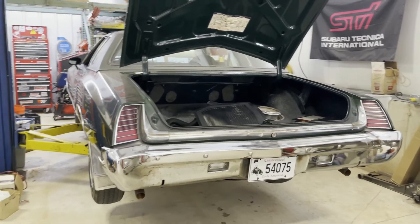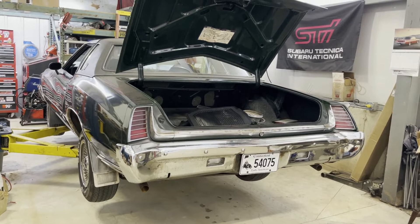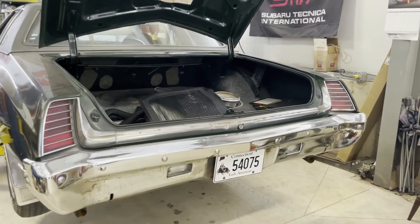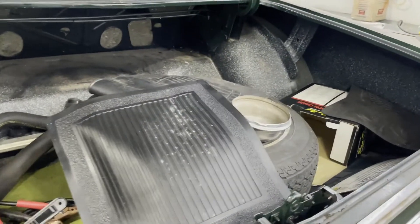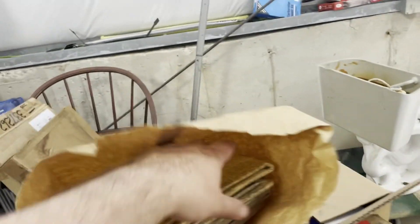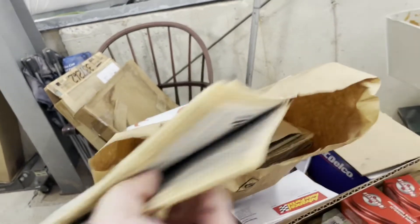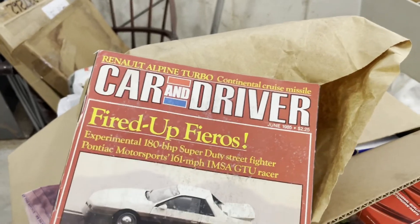The car has been sitting still more, and I've been addressing a bunch of the cosmetic stuff along with a couple of mechanical things. The trunk was full of all sorts of goodies — it's a real time capsule. I just pulled out a 1985 Wall Street Journal and a June 1985 issue of Car and Driver.